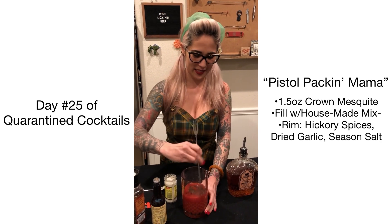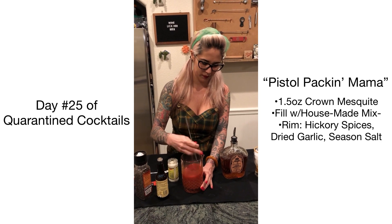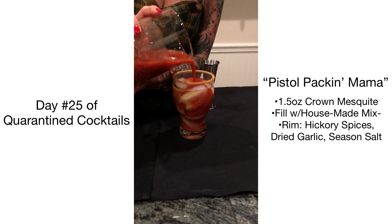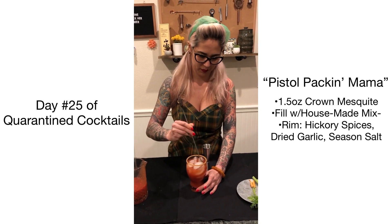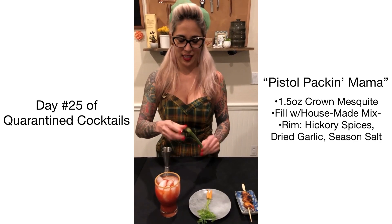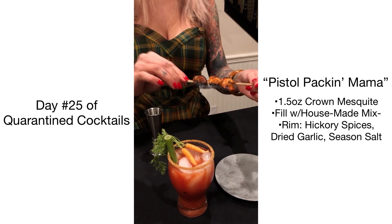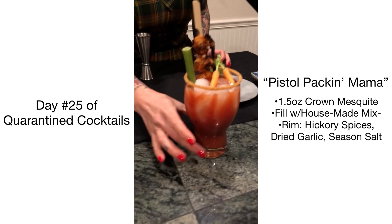Give that a quick mix, and go ahead and pour that over top of your Crown Texas Mesquite. What we are garnishing with is from Fresh Origins — it's going to be an edible celery straw as well as two mini micro baby carrots, and then we did barbecue and char some shrimp for that. We call this the Pistol Pack and Mama.